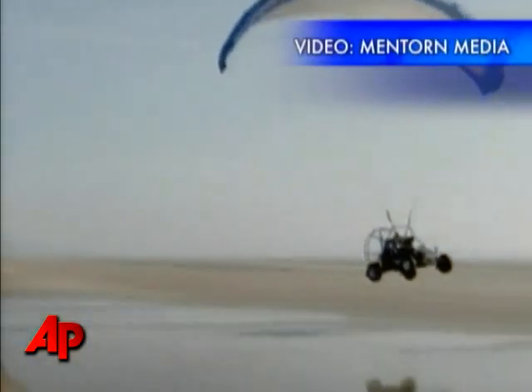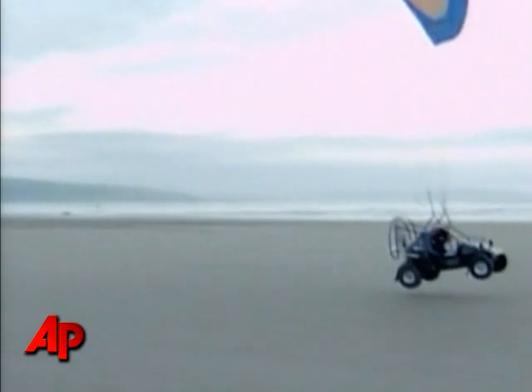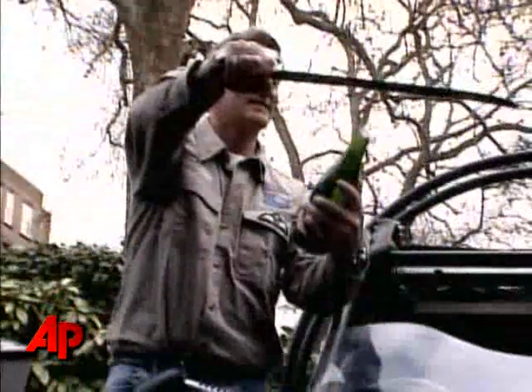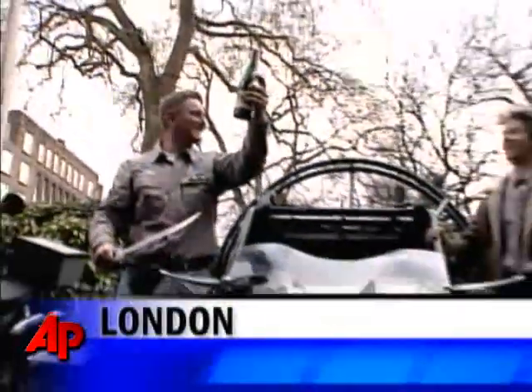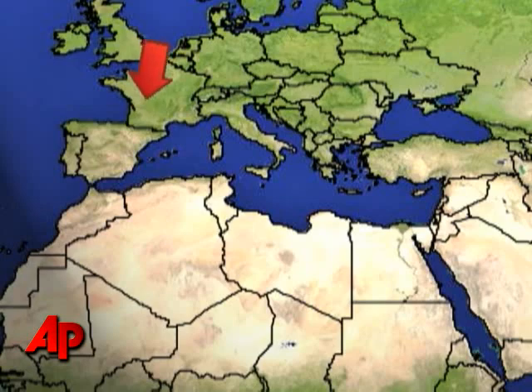Meet the Parajet Skycar — the world's first road-legal, bio-fueled flying car. It gets moving on the ground, then takes to the air paraglider style. The flying automobile was shown in London this week at the start of a planned 3,600-mile journey from Great Britain to Mali in Western Africa.